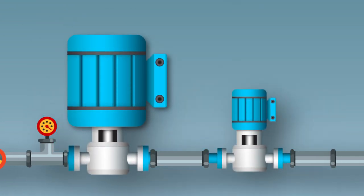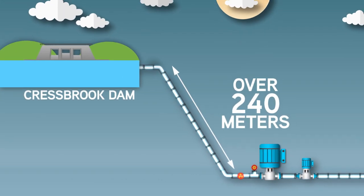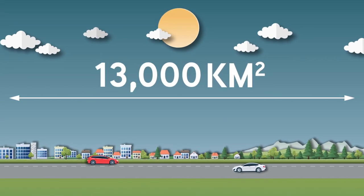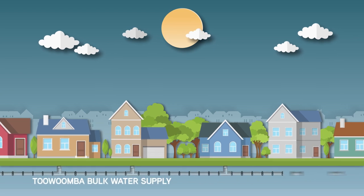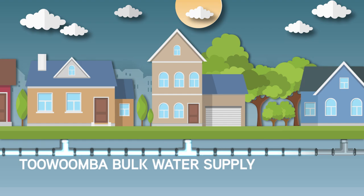Two pumps push the water through the underground pipeline, which rises over 240 metres to Crestbrook Dam north of Highfields. Our region spans over 13,000 square kilometres, but only residents connected to the Toowoomba Bok water supply pay for the cost of the pipeline, along with the other assets and operating costs in that network.